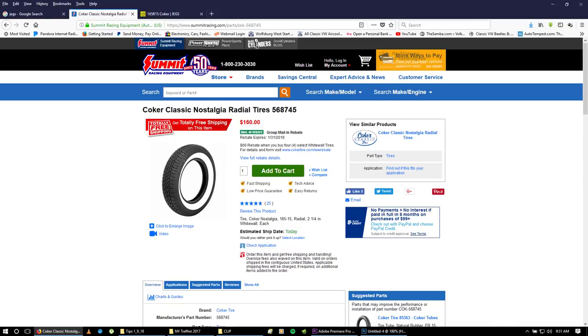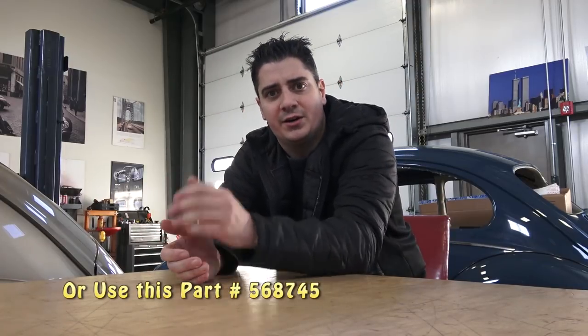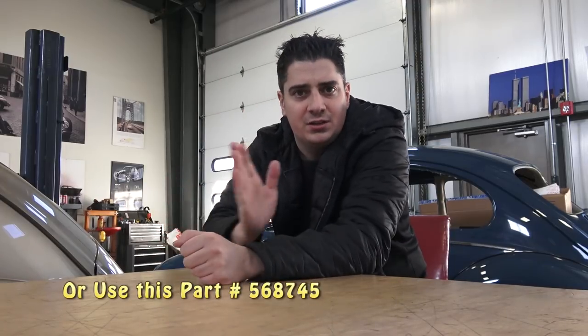If you do a search on the Summit Racing website, put in Coker Nostalgia, or just do a search in the tire section. Use the sizes on the left-hand side of the screen and go to 165R15 radial tire and you'll find the Coker radial Nostalgia tire.